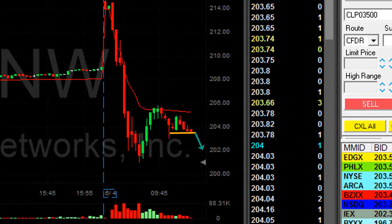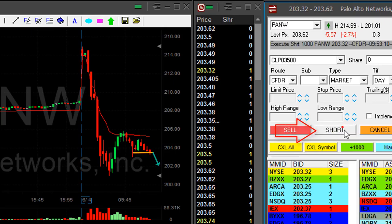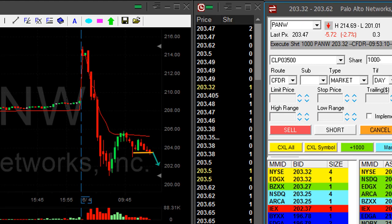Pan W is looking very nice — it's downtrending. Stock is down almost 3%, I'm about to go short here. Just 1,000 shares. It's a very big mover, approximately 2 points.